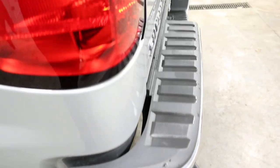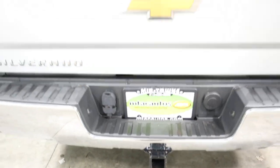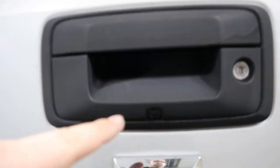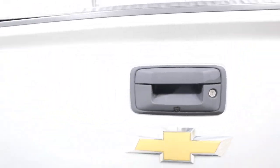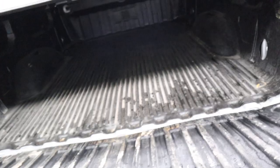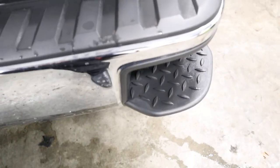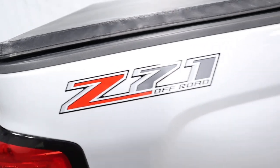Coming around to the back, it has side steps on your bumper so you can get up into the bed. It has a Tonneau Pro cover on the back. It does have the tow package as you can see down there. Right here above your Chevy emblem, that's the lens for your backup camera. Open this up — you have a bed liner in there and it's in great shape. You have the step on the other side as well, and there's the Z71 off-road badge.